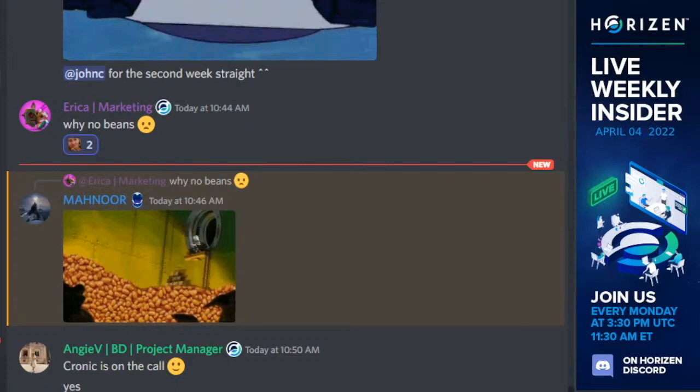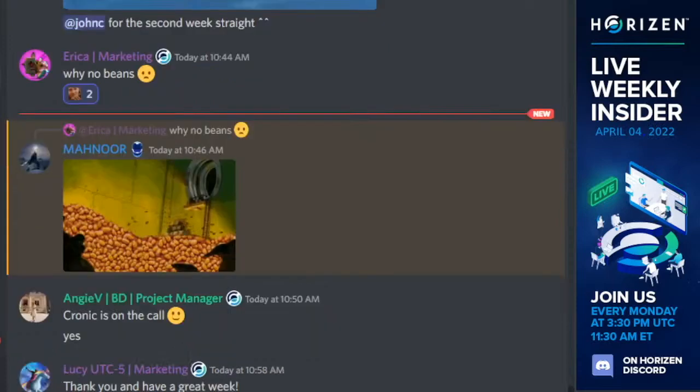Everyone, thank you so much for joining us for today's Weekly Insider. On YouTube we did experience some issues with audio, so we'll be replacing the recording with the version that was recorded directly. We apologize for those who were listening on YouTube. We will see you again next Monday for the latest Horizon updates. Have an excellent week, everyone. We'll see you guys tonight. Thank you.